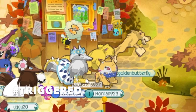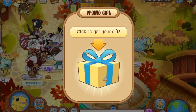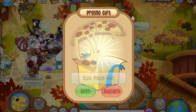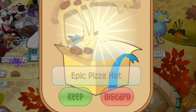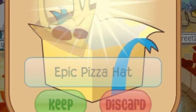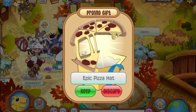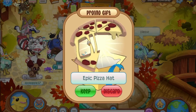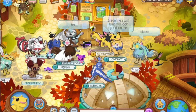We are going to click the gift — what do we get? We got an epic pizza hat! Okay, that is way better than 250 chips, guys! Oh my gosh, I'm so happy I got this pizza hat — that is amazing, that looks fabulous!